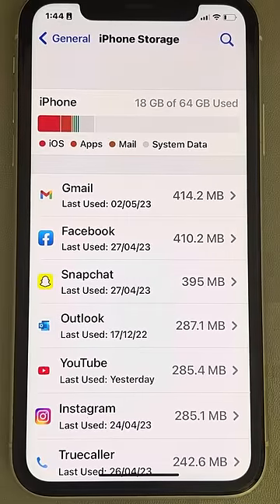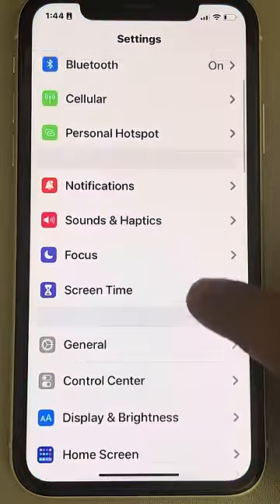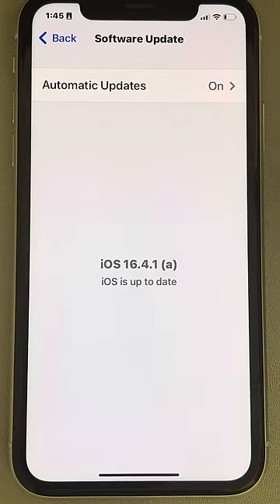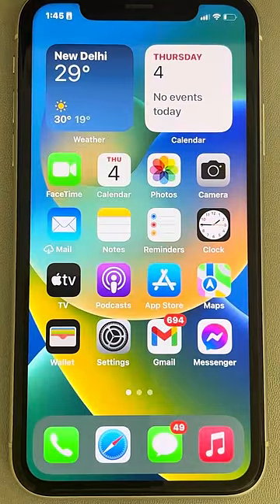If this also does not work, let's move to another method. Go to Settings, then General, and go to Software Update. If there are any software updates, download and install them. Maybe your iOS software is not up to date, and that's why it is creating an error with a particular app.